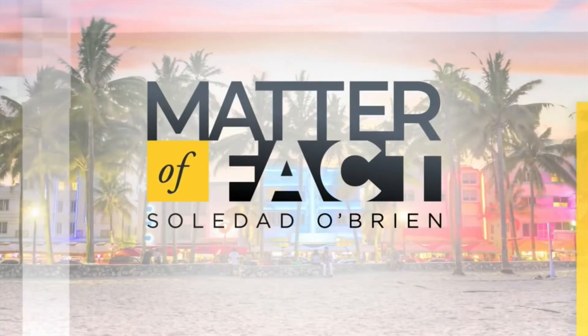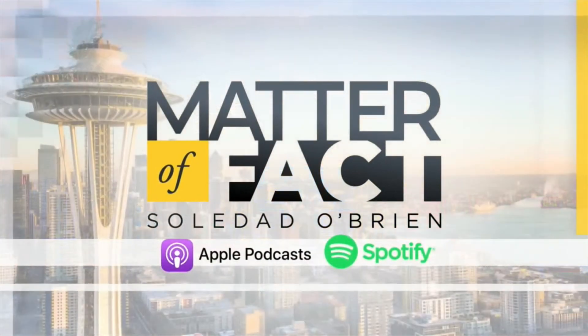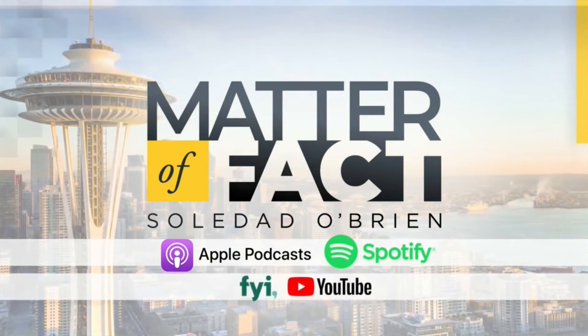Listen to Matter of Fact with Soledad O'Brien on your favorite podcast provider. Watch us during the week on FYI and YouTube.